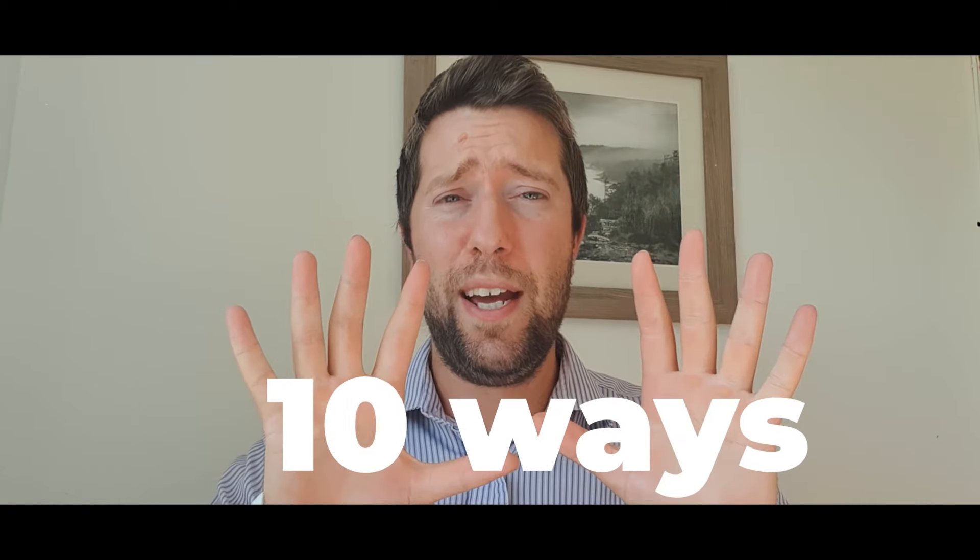If you like creating passive income from property, if you want to learn more, and if you want to stay up to date with the latest things going on with the market, please make sure you subscribe to the Momentum Property Education YouTube channel so you get all the latest updates.